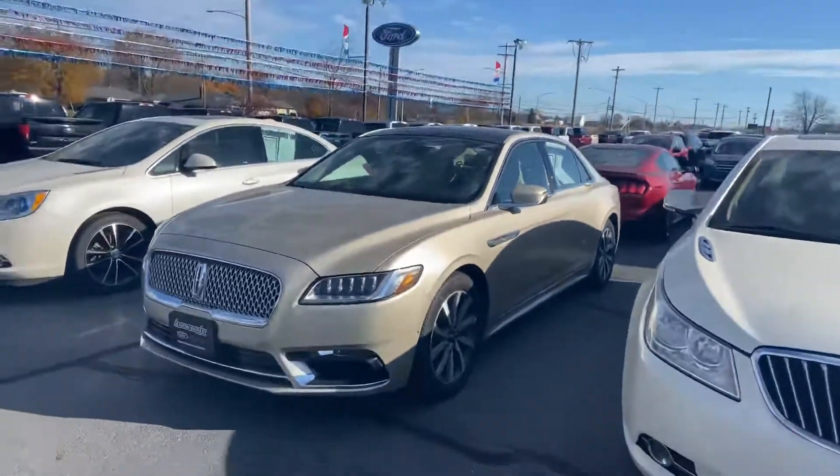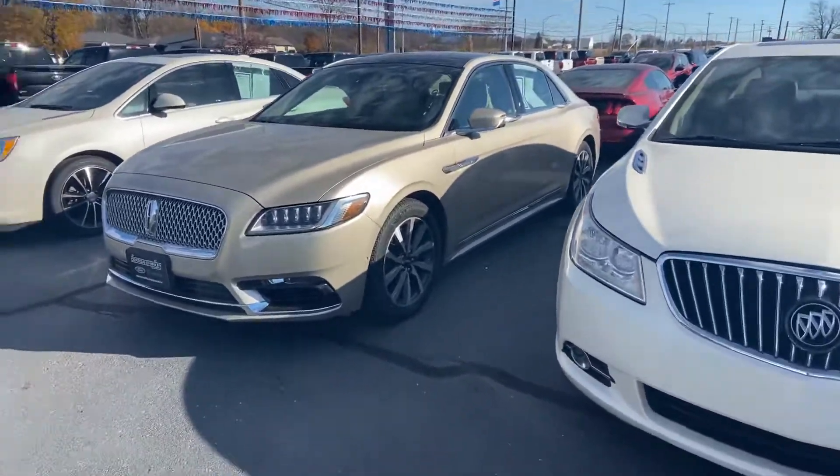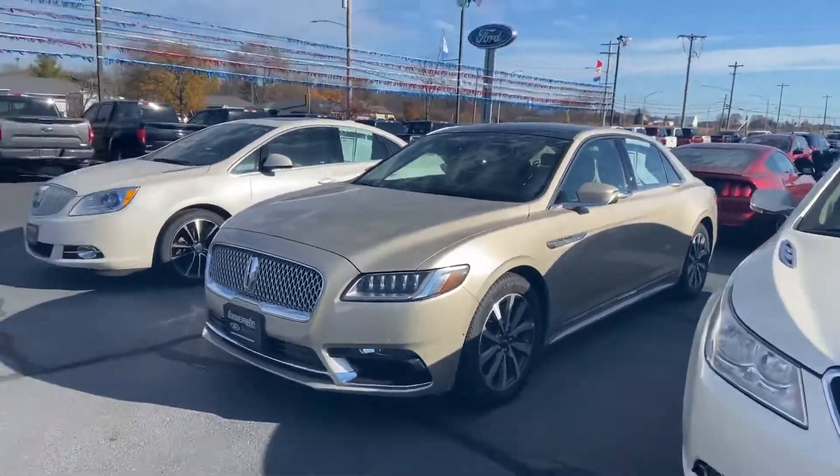Good morning, Tanner here with Daryl Scherke for the Lincoln in Montpelier, Ohio. Just going to do a quick walk around the 2017 Lincoln Continental.